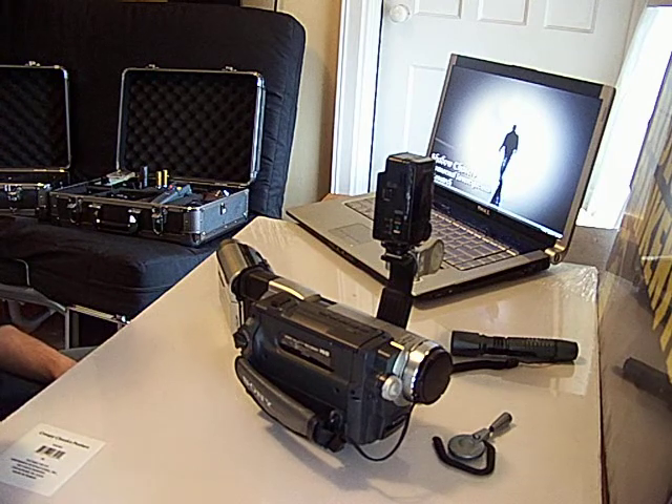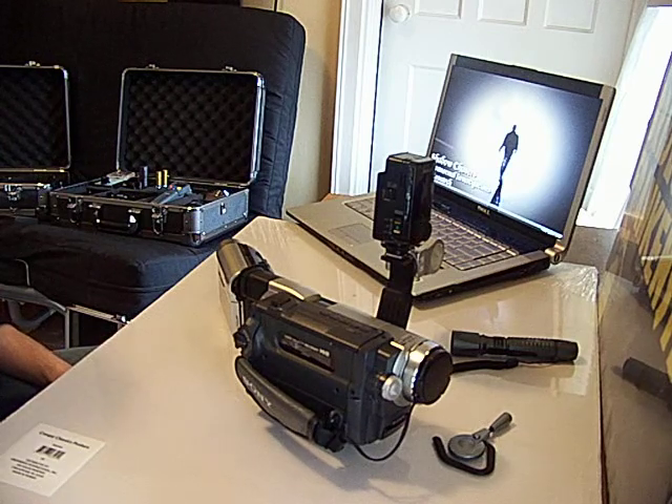Outstanding piece of equipment — can't do anything without them. They're amazing. We've got some great stuff on it. Used for everything.